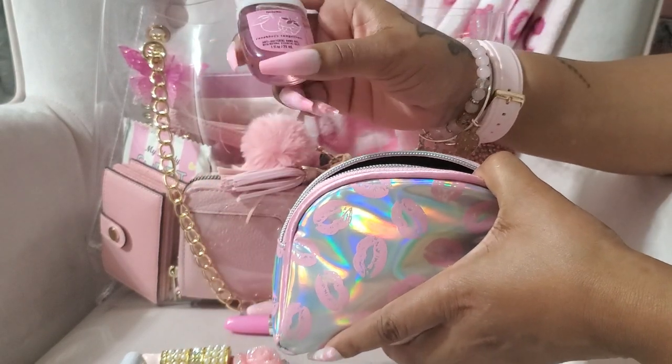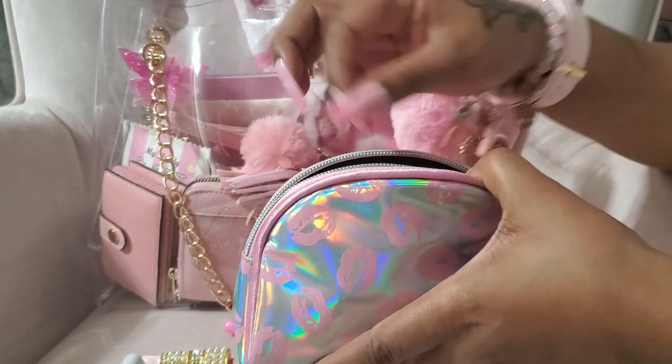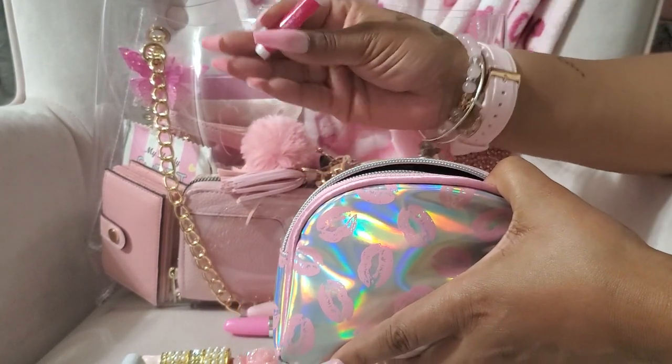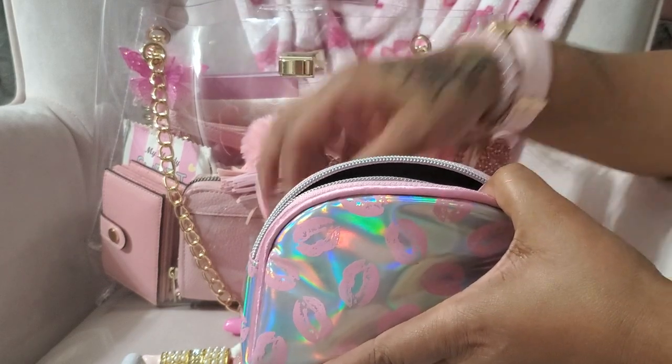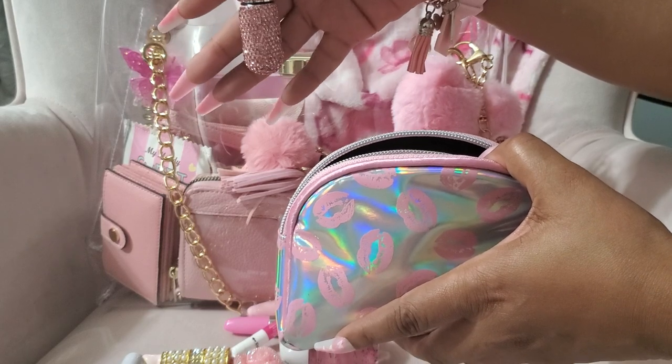I have a hand sanitizer in raspberry tangerine, a nail glue, and my little pill container with Tylenol inside.